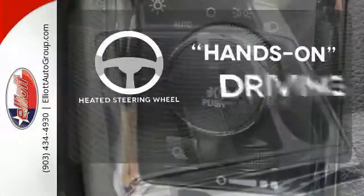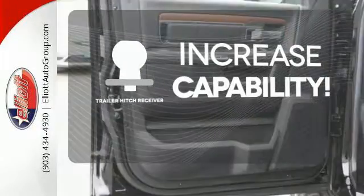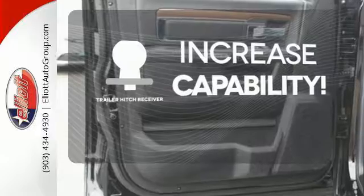You'll want to keep both hands on the heated steering wheel. You're set to handle any job or haul any of your toys with the trailer hitch receiver.